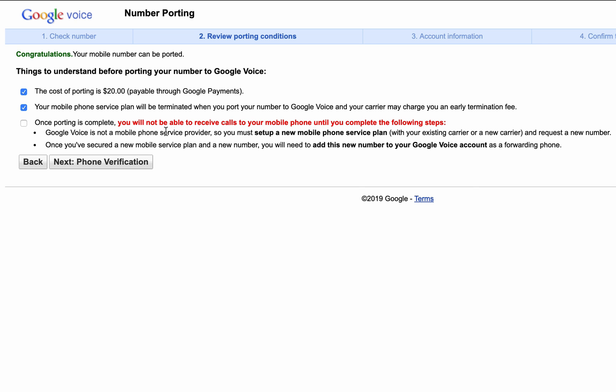The first step is you have to set up a new phone number — this is going to be the number that you're porting forwards to. So practically what this looks like is going to your cell phone provider. In my case it's AT&T, and asking them for another phone number once your original number is removed from your account. Once you do that, you can forward your Google Voice number to your new phone number and it'll be set up and good to go.